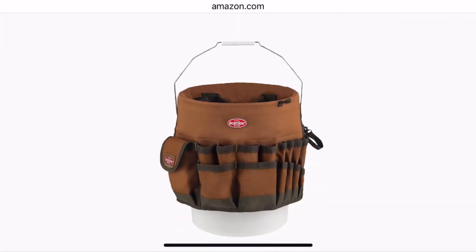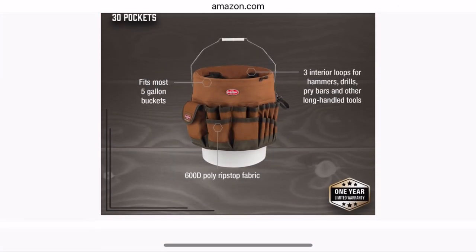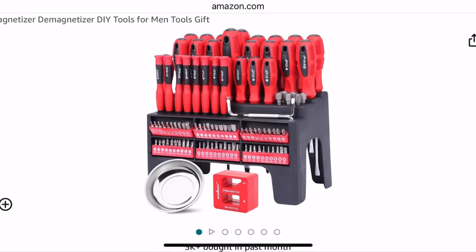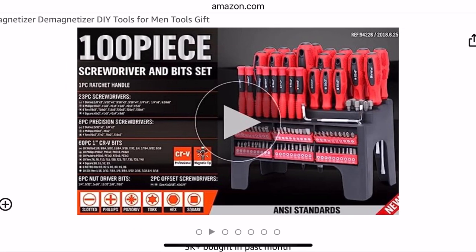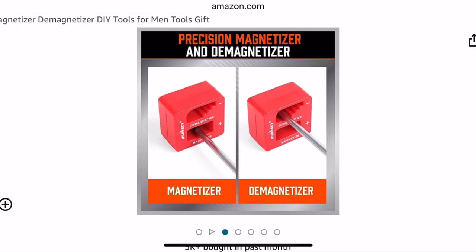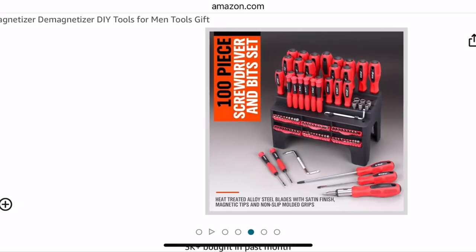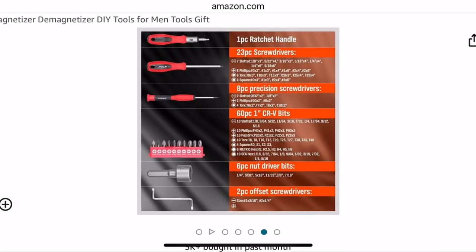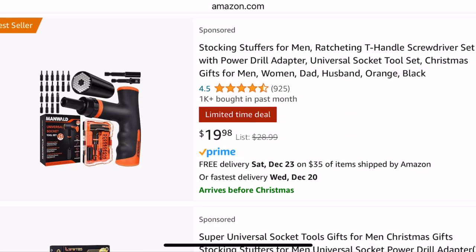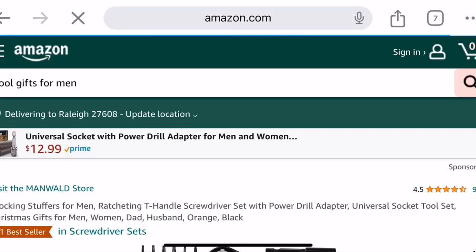And here's just a few other sections of this type of gift. This is a 102-piece magnetized screwdriver set — it comes with a magnetizer and demagnetizer. It's a bit set as well, with precision demagnetizer and magnetizer, showcasing all the tools it comes with. So this one's pretty cool. This is a T-handle screwdriver set with power drill adapter and universal socket tool set.